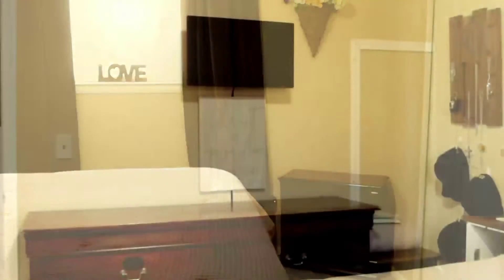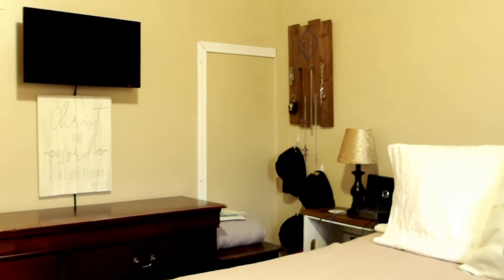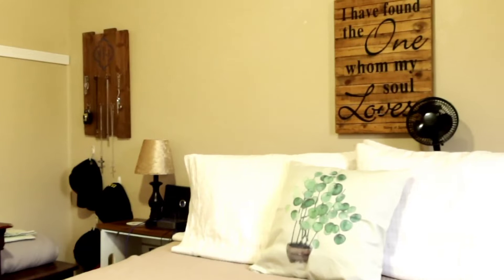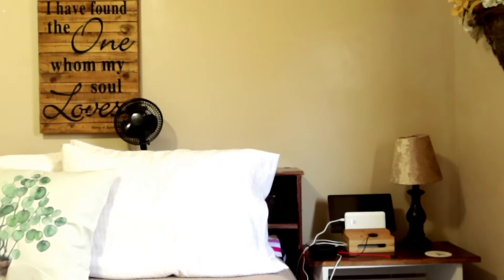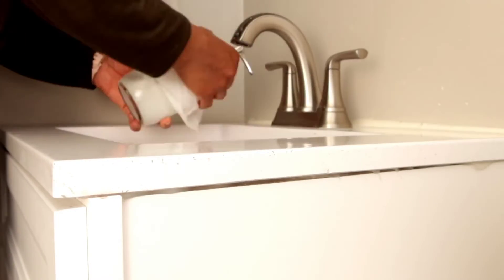Now my room is all clean, fresh, and tidied up. In my bathroom I just needed to tidy up a couple of things.